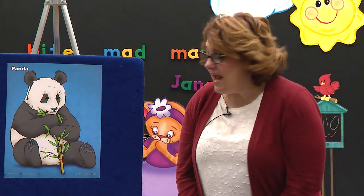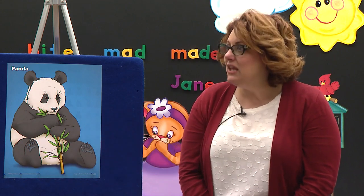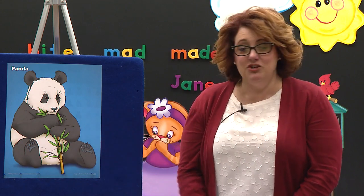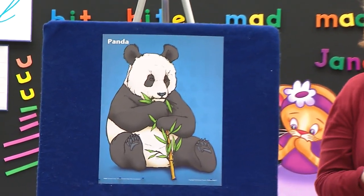But the panda loves bamboo — he eats lots and lots of it. Does he look like he's got his face in the ground eating? No.